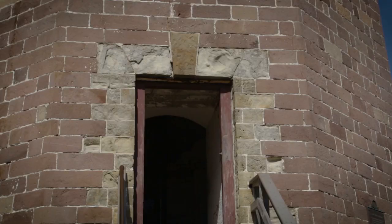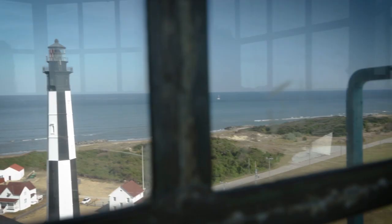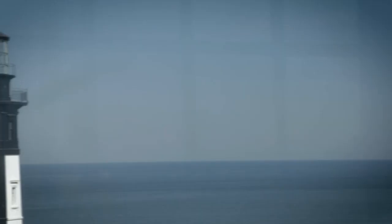In 1881, the lighthouse was replaced by the lighthouse across the street, which we refer to as New Cape Henry. They actually thought the old lighthouse was in danger of falling down in the 1870s, so they had money appropriated and had the new lighthouse built. The last light keeper at Old Cape Henry became the first light keeper at New Cape Henry.